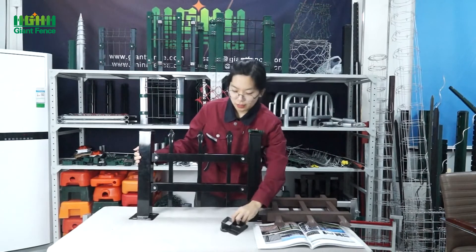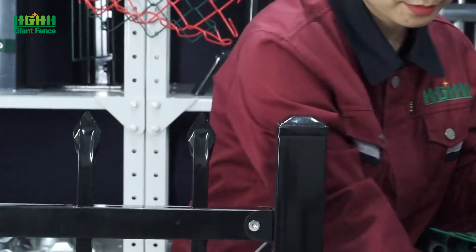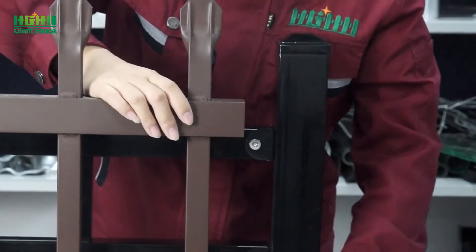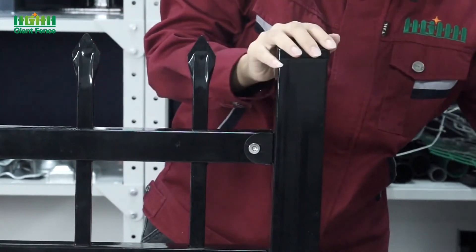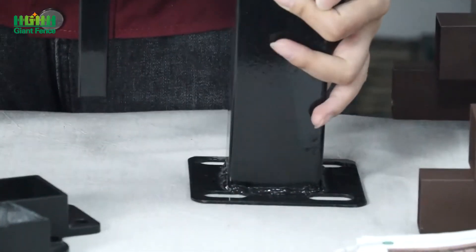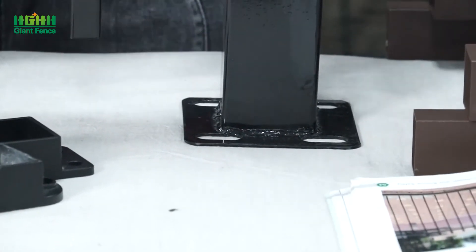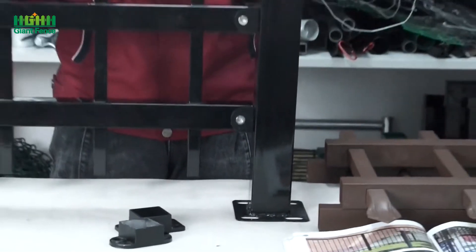For the installation, you can see this is a special clamp for the tubular fence — we will use it like this. And then we will use some screws to fix the mesh panel with the poles. Now you can see on the bottom there's a square base. If you don't need the base, then the post should be longer than the mesh panel — I suggest 500mm or 600mm longer — so you can bury it under the ground, and after installation it will be very strong.